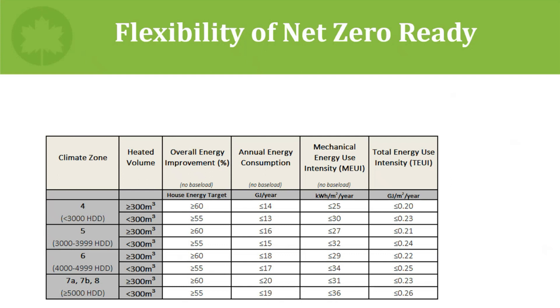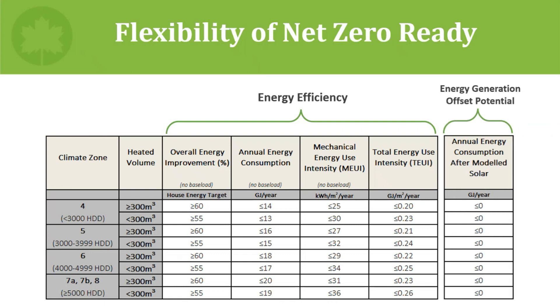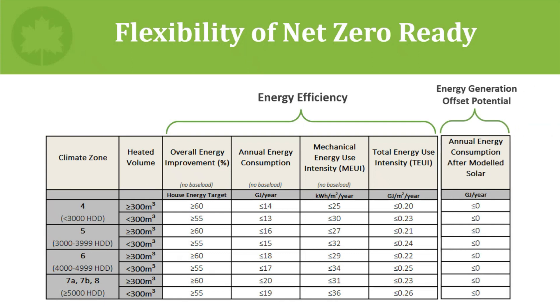There are now quite a few targets or paths to get to net zero energy ready performance. To simplify: we now essentially have four energy efficiency targets that any given home can attempt to meet, or an energy generation offset potential target of zero gigajoules, which was initially our only target. Achieving any of these five targets provides the same CHBA net zero ready label — the same comfort, same energy efficiency, same better indoor air quality, and so on.